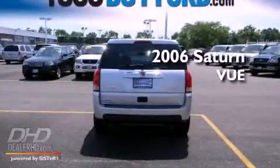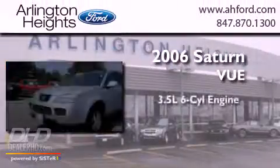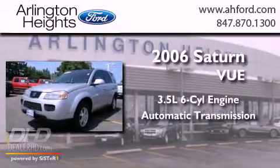This is a 2006 Saturn VUE. It has a 3.5-liter six-cylinder engine and an automatic transmission.